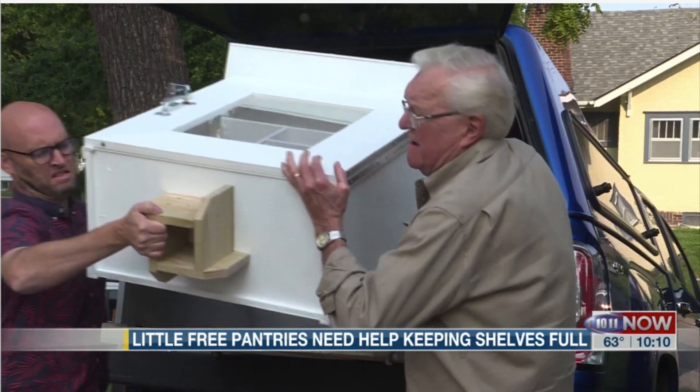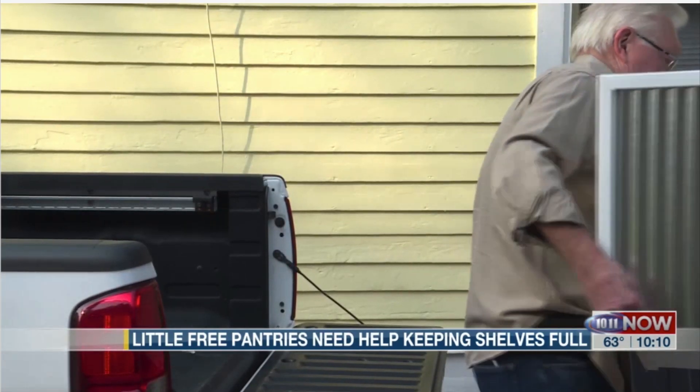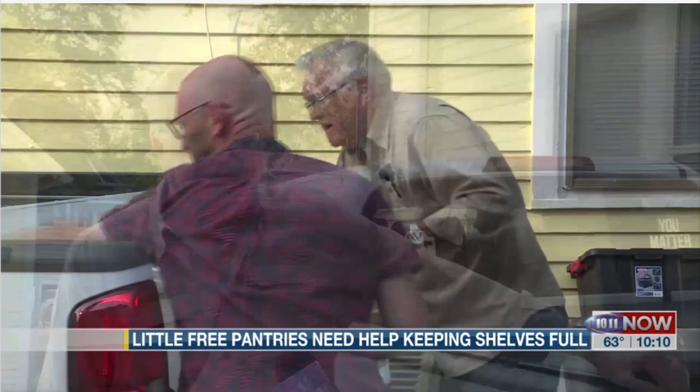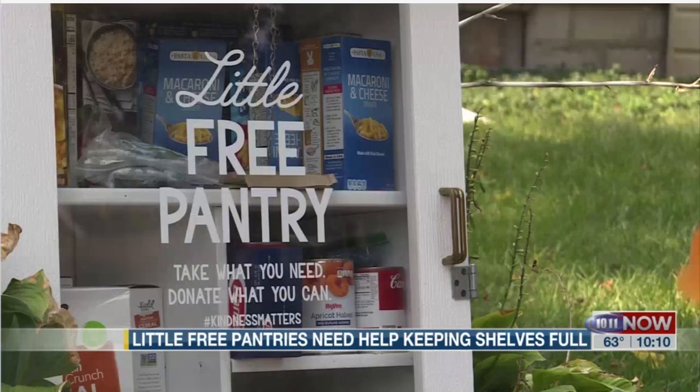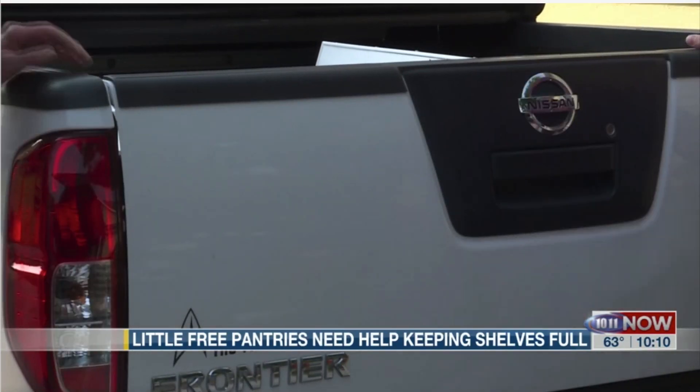Trying to help fill the need is Reinmiller's father-in-law, Jim Fult, who has built eight of Lincoln's 13 Little Free Pantries. He said, 'One was it — that was all there was. I built another one and he found a home for that. And then pretty soon some very generous people agreed to help support the program and purchase the supplies for it. So we just kept building.'